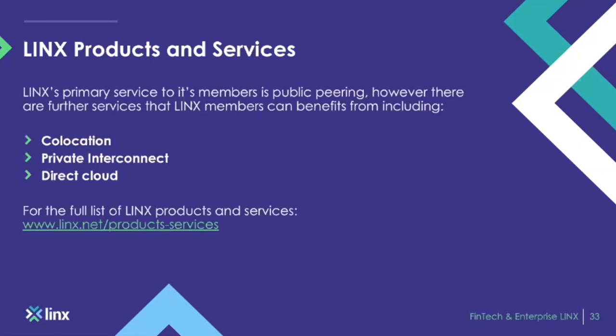We also offer direct connectivity into cloud providers through our multi-service port. As an example, a FinTech or enterprise member joining LINX with a multi-service port can break it up into VLANs — say 5 Gig of traffic across the peering LAN, 1 Gig directly to AWS, and the remaining 4 Gig to Microsoft Azure. This newly developed product enables our members to have a lot more choice and direct connectivity to the cloud and networks they're trying to reach.